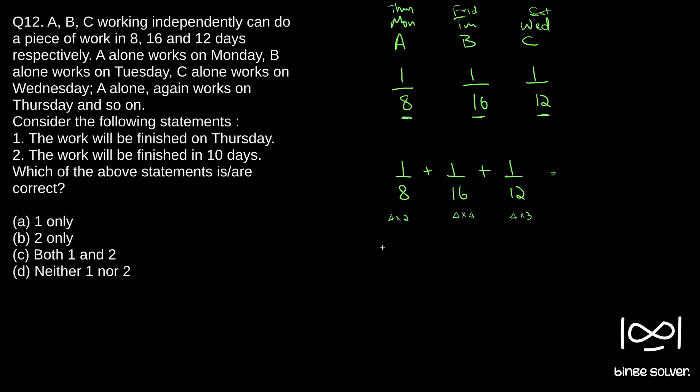If you're not familiar with the LCM concept, I have done a video on that — you can check it out on the basic concept playlist. Here our LCM will be 4×4×3 = 48. The numerators will be 2×3 = 6, plus 3, plus 4, giving us 13. So after 3 days — that is, at the end of Wednesday — 13/48 of the work gets completed.